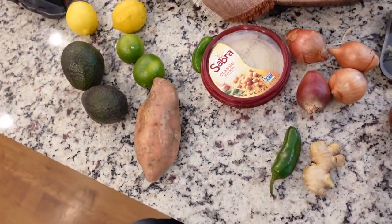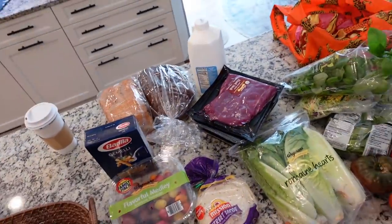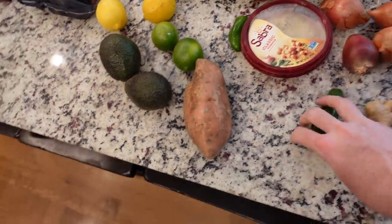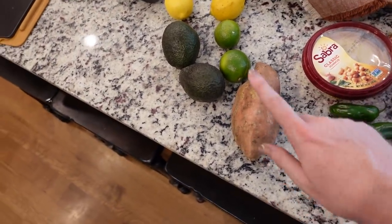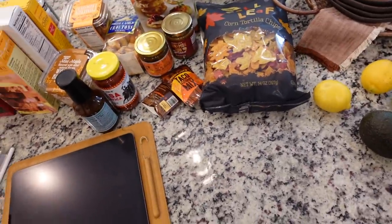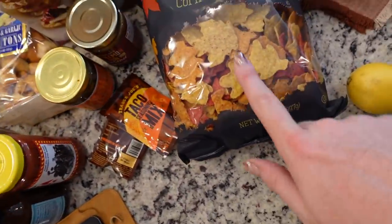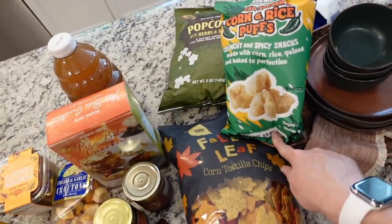I've also stopped using the little plastic bags in the grocery store and instead use my Baggu bags — they're amazing. They don't sell these prints anymore but they're so fun. I just throw everything in my cart and check out that way. So I have some jalapeños, some shallots, a little piece of ginger, some limes and lemons, avocado, one sweet potato for my black bean and sweet potato tacos, and hummus. Then I ran to Trader Joe's — that's typically where we get more of our snacky foods. They had these maple leaf tortilla chips so I had to get them, and then just some popcorn, corn and rice puffs, spiced cider, and pita crackers.